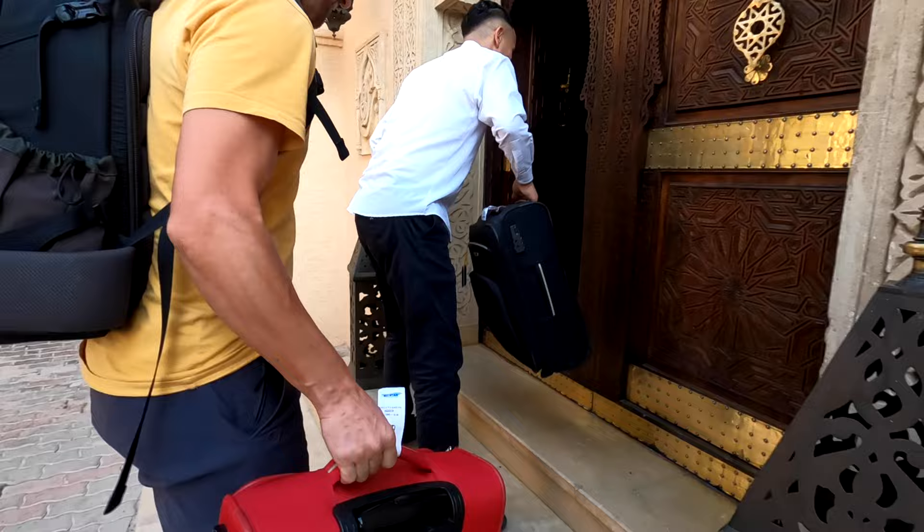We've just checked into our hotel which is called Demi d'Orient. We are basically staying in a riad, which is a traditional Moroccan home, and it is absolutely beautiful. There are loads of traditional features all around the hotel and also in our room, which I'm going to give you a very quick tour of right now.